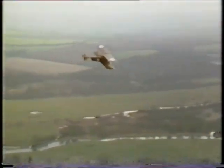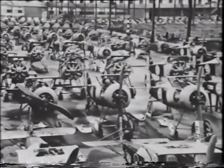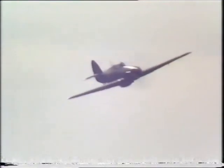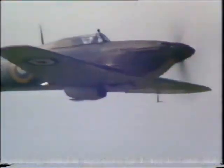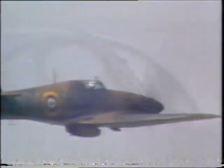Sopwith went into receivership with the cut in military orders in 1918, but resumed as H.G. Hawker Engineering. The Hurricane is perhaps the most famous aircraft from Hawker Aircraft, a company formed in 1933. Such illustrious names as the Tom Tit, Hart and Fury preceded the famous Hurricane, which helped win the Battle of Britain for the RAF.